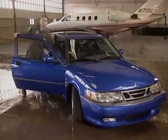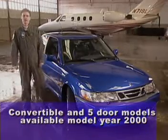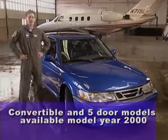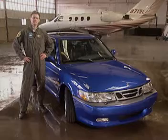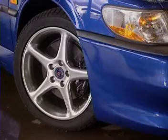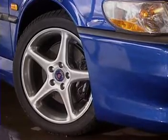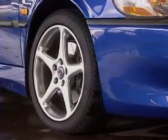The 1999 9-3 Viggen is a high-performance sports model available in three-door, five-door, or convertible versions. Let's do a little pre-flight check. You'll notice some things about this car immediately, like its sleek, inspired exterior. From the ground up, there are larger 17 by 7.5 inch five-spoke aluminum wheels and low-profile high-performance 215/45 Z-rated tires.